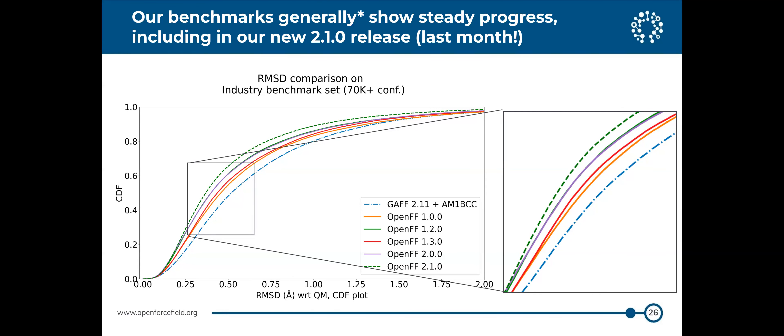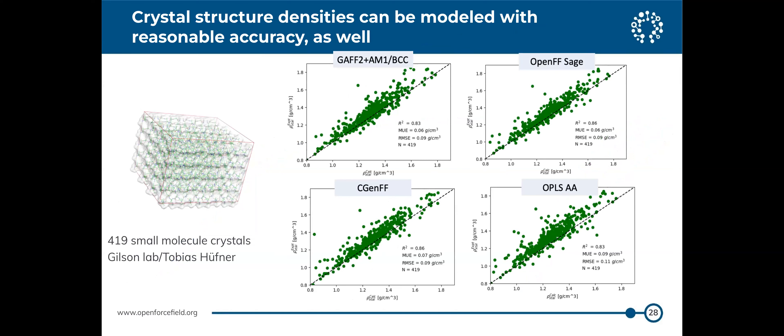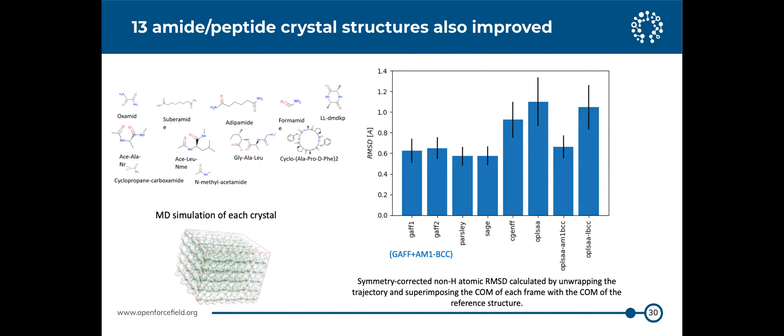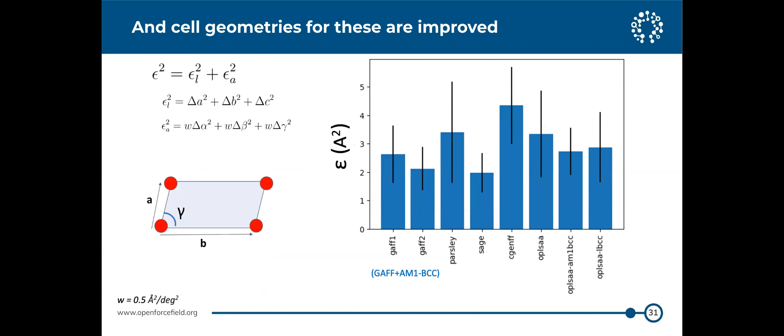Tobias Hüfner looked at crystal structures and found that densities are reasonably good even though we don't particularly train for them. Heats of sublimation for crystals also look pretty decent. Interestingly, Sage does well on geometries of crystals in terms of RMSD, and also on measures of unit cell accuracy — comparing well with a bunch of other force fields. This isn't something we're training toward specifically, but it's interesting to see it performs well for these applications too.